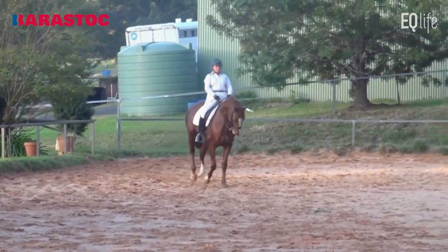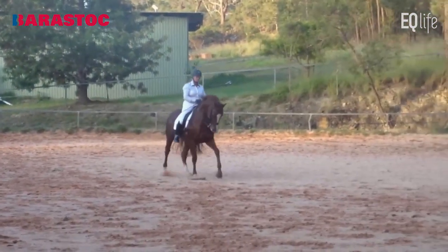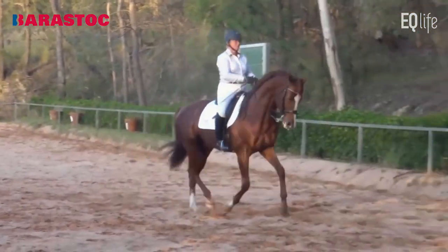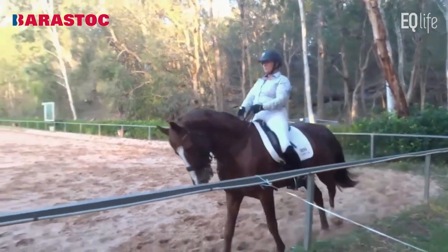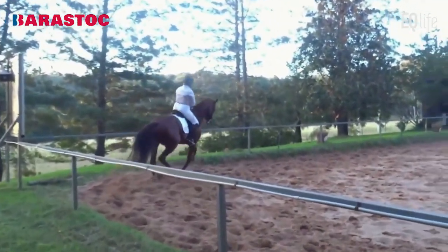Now we have the changes. Really nice first one — falling a little to the left. 7.5 for the advance: very nice changes. Good balance and confidence. And I don't like the fact that the line wasn't to the marker — that's where the 8 missed out.